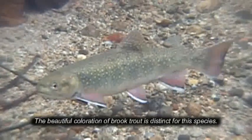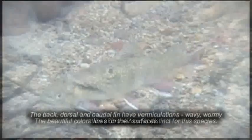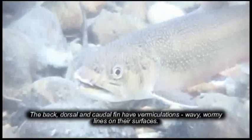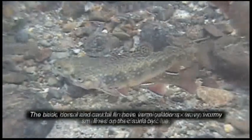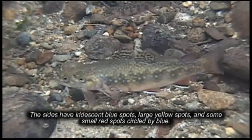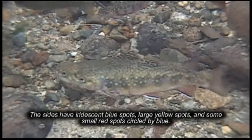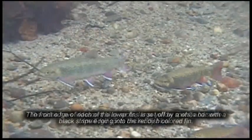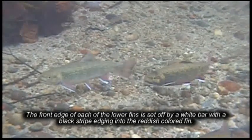The beautiful coloration of brook trout is distinct for this species. The back, dorsal and caudal fin have vermiculations — wavy, wormy lines on their surfaces. The sides have iridescent blue spots, large yellow spots and some small red spots circled by blue. The front edge of each of the lower fins is set off by a white bar with a black stripe edging into the reddish colored fin.